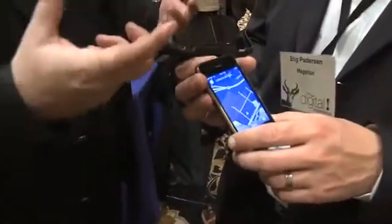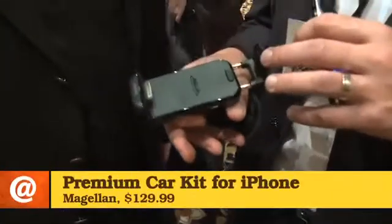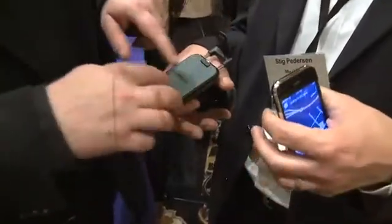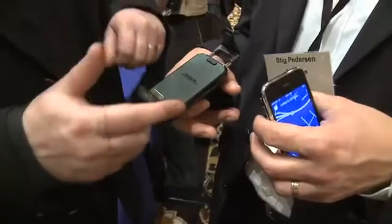Everybody's putting their iPhone in their car and using it as GPS. What's unique about this Magellan iPhone holder? First of all, it has GPS inside it. As a GPS company, we really wanted to make sure we brought GPS to this — so the GPS chipset is inside the cradle device itself. It enhances the GPS capability of the iPhone.